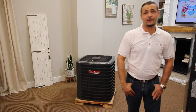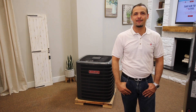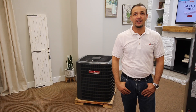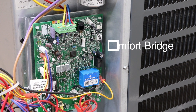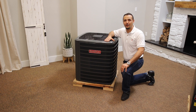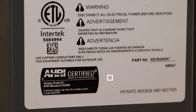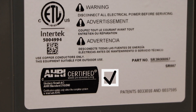ComfortBridge technology constantly monitors the system, gathers data, and uses it to make automatic adjustments as needed to minimize energy used for comfortable heating and cooling. The ComfortBridge circuit board is factory installed in the indoor unit to work with your GSX series. The unit also features a high temperature powder coated paint finish approved against 500 hours of salt spray. The GSX series is an ENERGY STAR product with AHRI certification and is ETL listed.